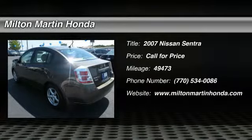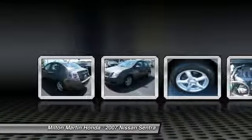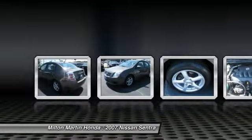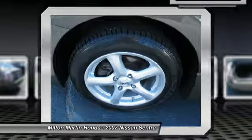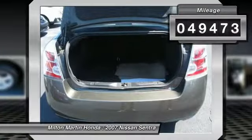The 2007 Sentra. With its spacious and versatile interior and stellar 34 miles per gallon fuel efficiency, the Nissan Sentra is the obvious choice for anyone who wants to enjoy a stylish and comfortable ride. This vehicle has less than 50,000 miles.